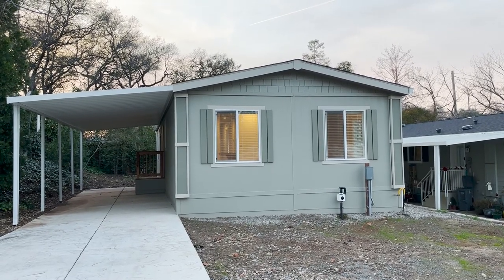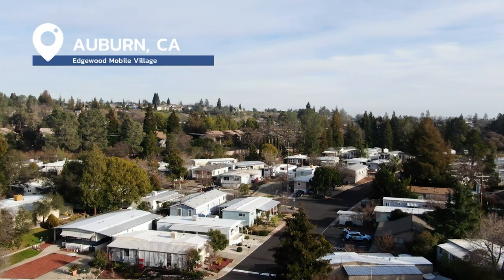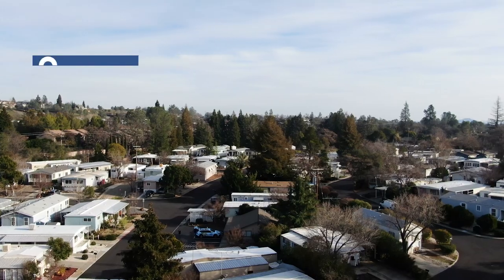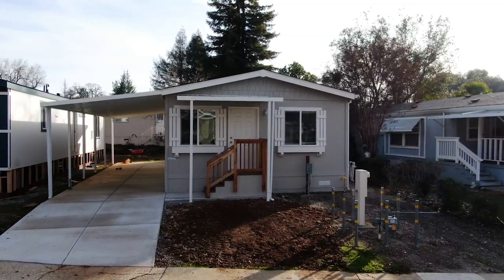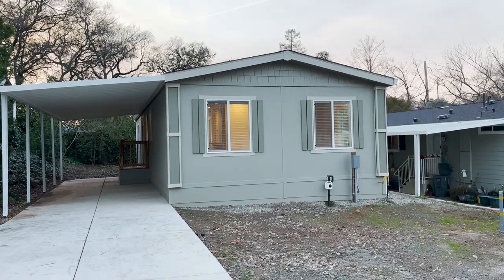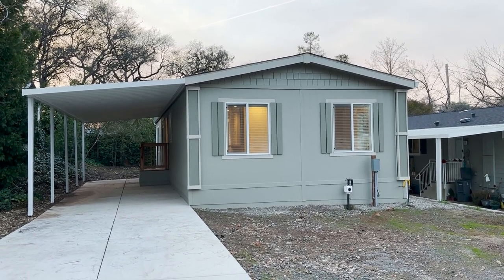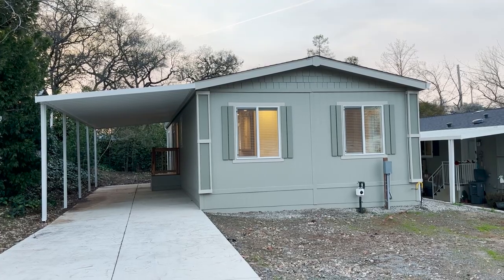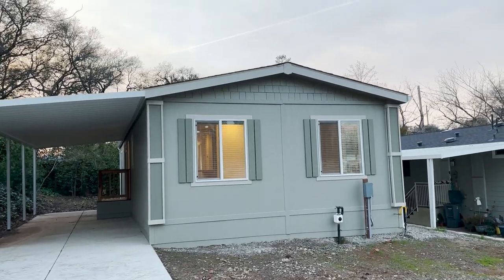Welcome back to the Manufactured Housing Expert channel. We are touring our second home in Edgewood Village, a 55-plus manufactured housing community in Auburn, California. We just toured an 800 square foot two-bedroom, two-bathroom home, so make sure you check that out. If you're new to the channel, hit that subscribe button and ring that bell. We premiere tiny home, manufactured home, and mobile home tours in fabulous 55-plus and all-age communities in California.